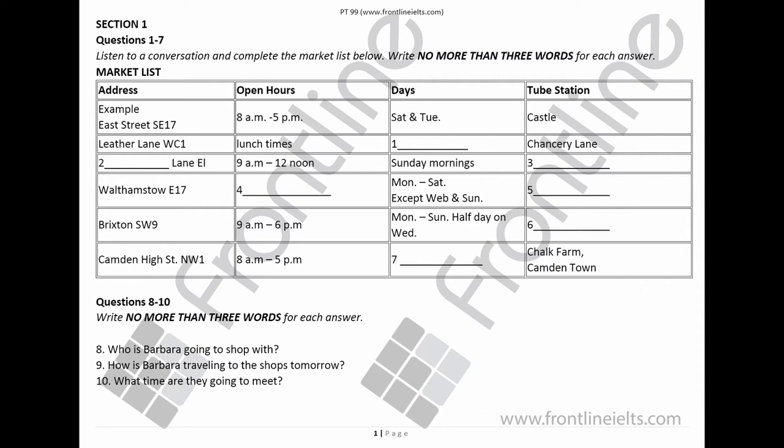What about Brixton? That's Brixton SW9. It's an indoor and outdoor market with a lively atmosphere. It sells vegetables from all over the world. It opens from 9am to 6pm on Mondays to Sundays, and half day on Wednesdays. It's close to Brixton Station — very near my place. Great, it's very convenient.